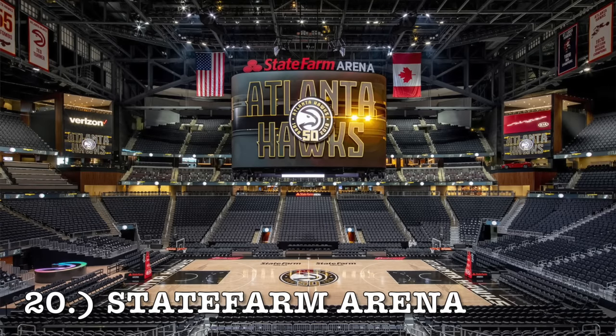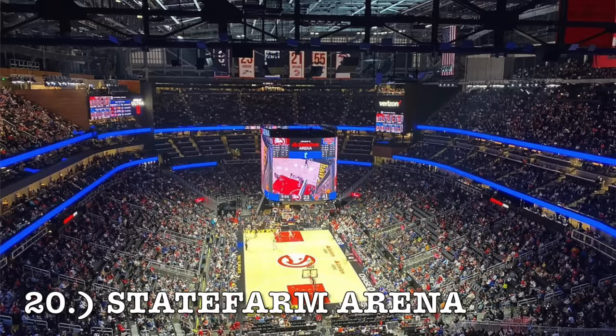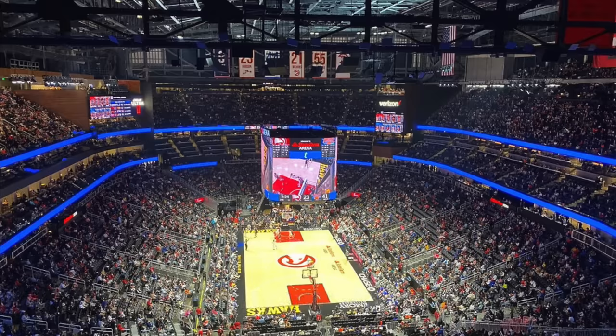At number 20, it is State Farm Arena, home of the Atlanta Hawks. The interior is beautiful and amazing. However, I have no clue what they were thinking with that lazy Atlanta signage on the exterior — I think it looks so bad. I do like the interior unique look of the upper deck where it's cut up into sections — that's a really cool design. The interior is possibly a top 10 look, but the exterior with that Atlanta design, you can barely even make out what it's saying. It comes in at number 20.